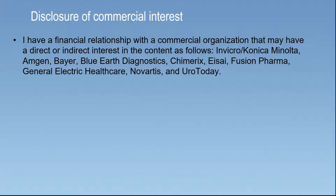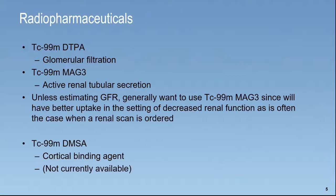In way of disclosure, all the disclosures are the same no matter which talk, but I have financial relationships with Invicro, Conica, Minolta, Amgen, Bayer, Blue Earth Diagnostics, Chimerics, ASI, Fusion Pharma, GE Healthcare, General Electric Healthcare, Novartis, and Euro Today.